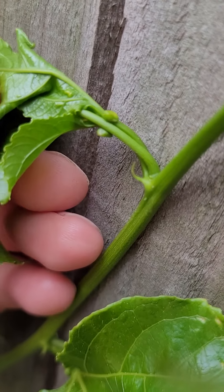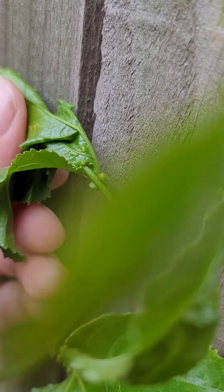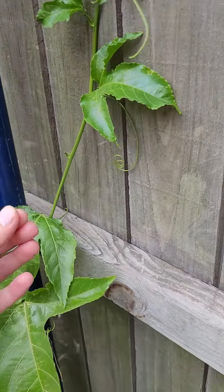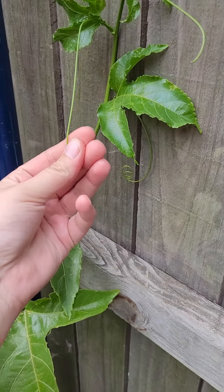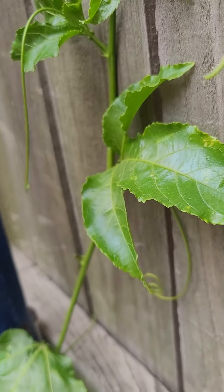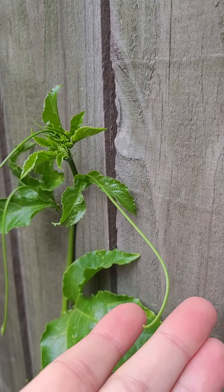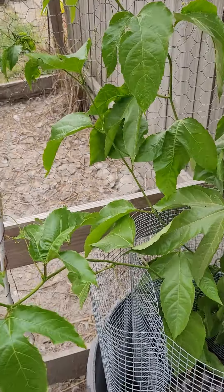Look at this — it's just growing its little heart out, isn't that awesome? There are some little white eggs on it — taking those off, no thank you. Look at all the new growth and the tendrils that are forming. It's taken over my light pull for the light fixture in here.